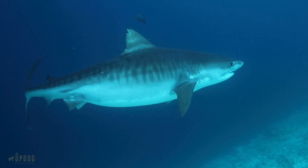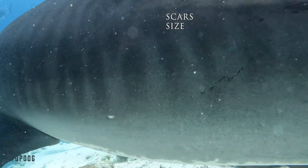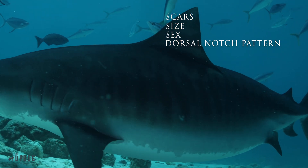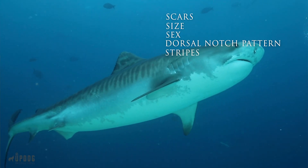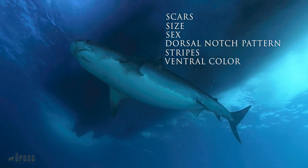In order to identify individual tiger sharks, we're looking for presence or absence of scars, the size of the animal, whether they're male or female, we're looking at the trailing edge of the dorsal fin — there's a notch pattern that's unique from shark to shark — we're looking at the stripe pattern on the sides of the body, and we're also looking at the pigmentation change along the belly of the animal.